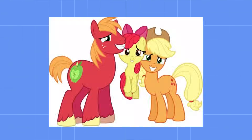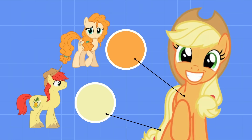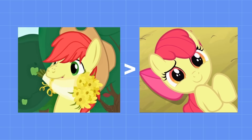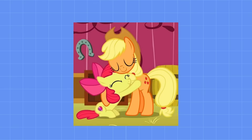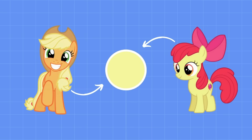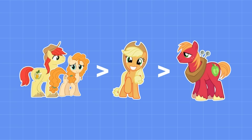Let's take a look at the Apple siblings and how they inherit their colors from their parents — Bright Mac and Pear Butter. Applejack gets her coat color from her mom's bright orange mane, and her mane color from her dad's light yellow coat. Big Mac gets his coat color from Bright Mac's mane, and his mane color from Pear Butter. Apple Bloom is a miniature carbon copy of her dad's colors, sharing the same mane and coat colors as Bright Mac. All these ponies are related because they belong to the same color family, but each pair of siblings only shares one common inherited color. Big Mac and Apple Bloom share their father's bright red; Applejack and Apple Bloom both inherited their dad's coat color; and Big Mac and Applejack both inherited their mom's bright orange mane color. Children resemble their parents more compared to siblings resembling siblings.